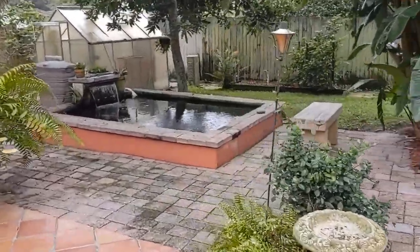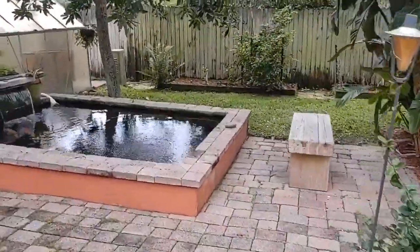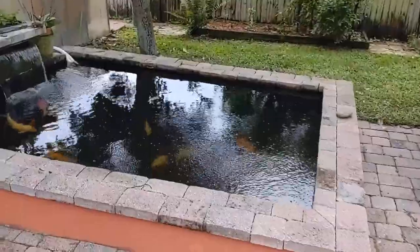Every night. This is Florida living right here — all the advantages of a pool, but you don't have to clean it. You just have to feed the koi.